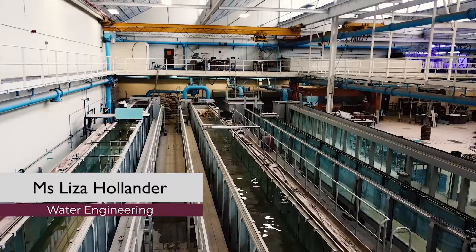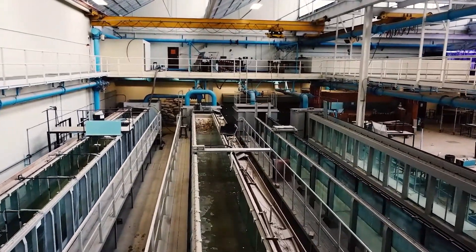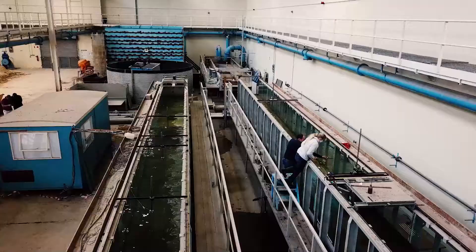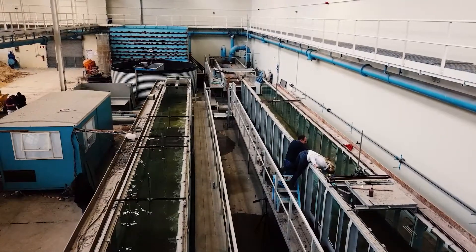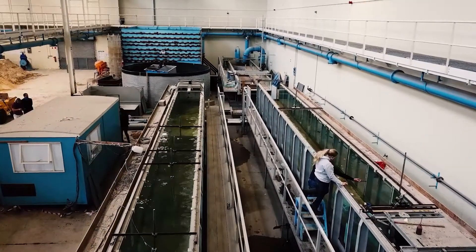Our lab has a floor space of 6,000 square meters, and we can store between 800,000 and 1 million liters of water. Some of the experiments we do here are river modeling, we look at coastal engineering, hydrodynamic modeling in the flumes, and we also look at water treatment.